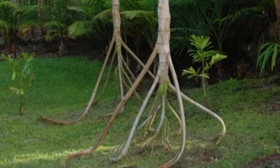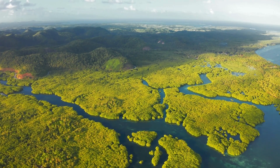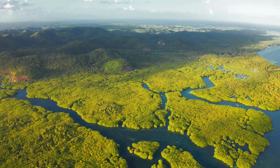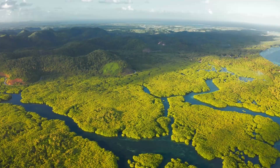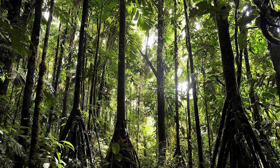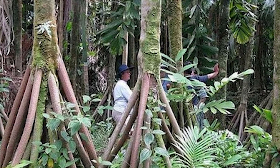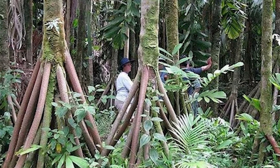Firstly, the Socratea exorrhiza, or Cachapona, a walking palm tree, originates from the tropical rainforests in Central and South America like the Amazon. The tree usually ranges from 50 to 65 feet in height and about 4.7 inches in diameter. Some can even reach up to 80 feet tall, with a trunk diameter of 6.5 inches.